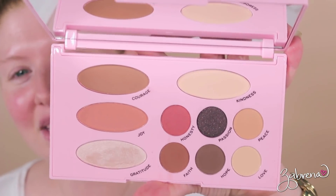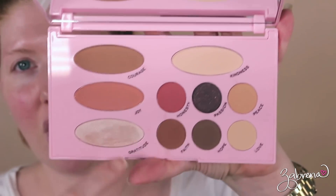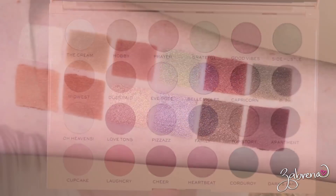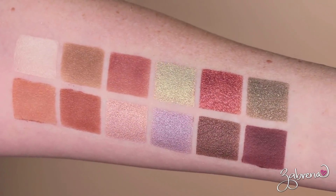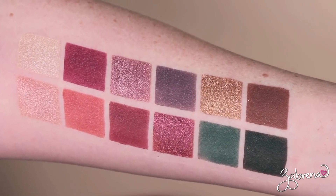This is the face palette, otherwise known as the 'Needs,' and it has six eyeshadows and four products for the face. The second palette is called the 'Wants,' because who doesn't want this much eyeshadow? This palette contains 24 gorgeous shades. I love the shade range and the names Emily chose — they're very positive and uplifting, not crass or overboard. It's so refreshing; I don't want to put a roach on my eyes.